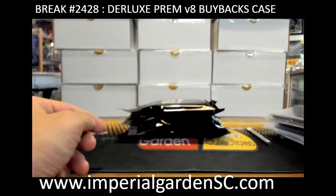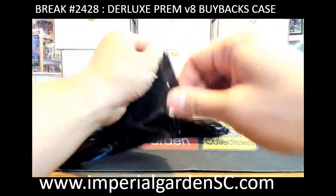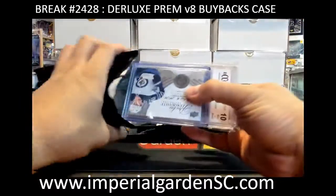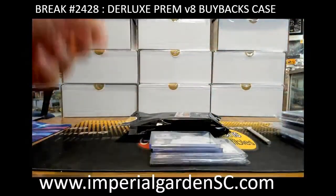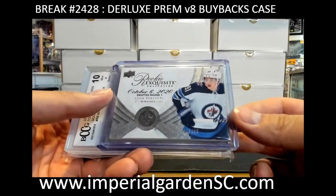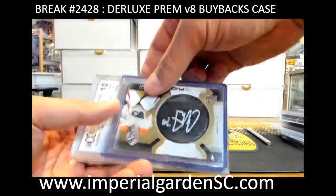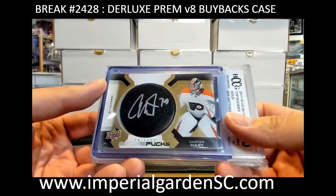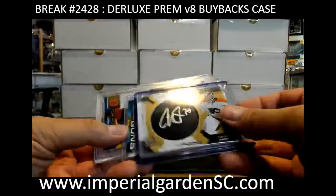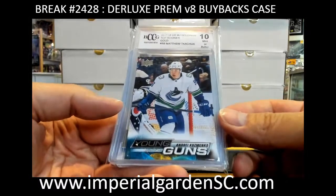One, two, three — how are you doing Dave? You got the Rangers in this break my friend. Late to the party — we got double slap, so we got rookie exquisite at 299: Cole Perfetti going out to Winnipeg, to Rob. That's RJB signature pucks for the Philadelphia Flyers — Carter Hart going out to Ben R.